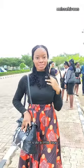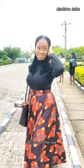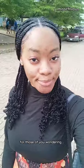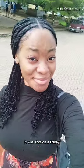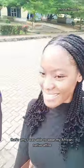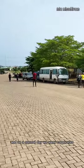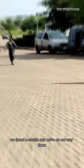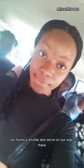Hi everyone, let's do a little tour in my faculty building at the Rudiments University. For those of you wondering, it was shot on a Friday, so that's why I was able to wear my African native attire. On a normal day we wear corporate. So yeah, we found the shuttle and we're on our way there.